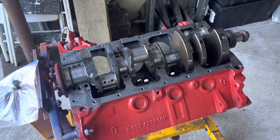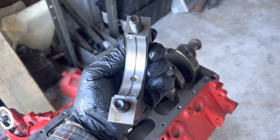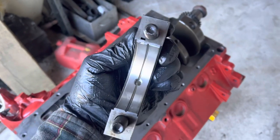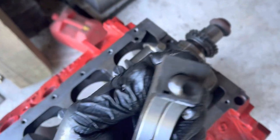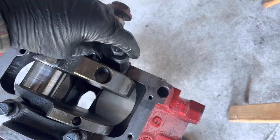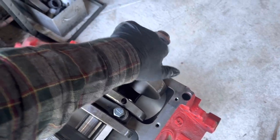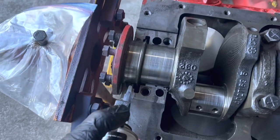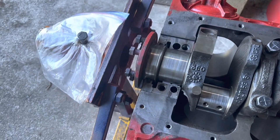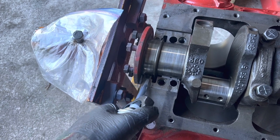The crank is carefully installed. In case you get your caps out of order, they should be numbered. And in case you get the orientation goofed up, look for the little tang. The bearing goes tang to tang. Don't forget two little dabs of silicone here and here, or you're going to have a bad time. Do make sure it doesn't actually get on the crank — just a little bit will do.